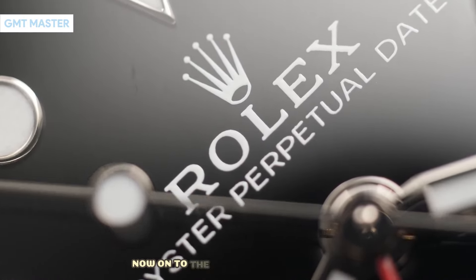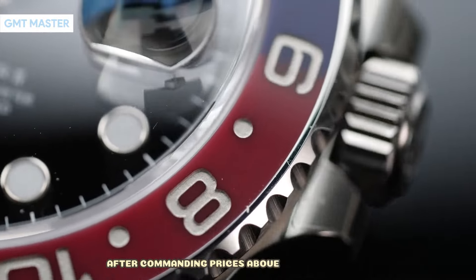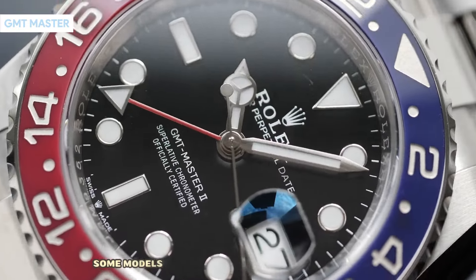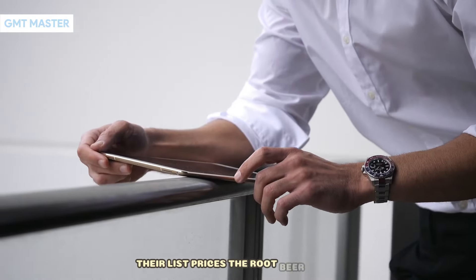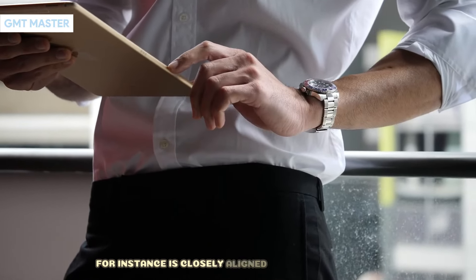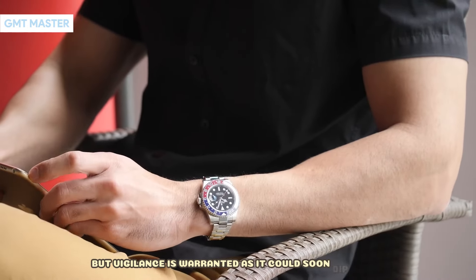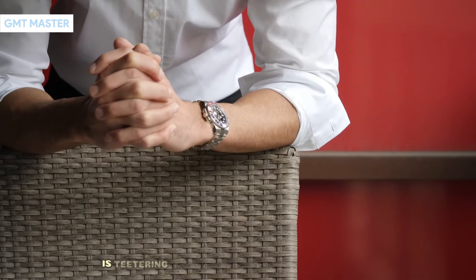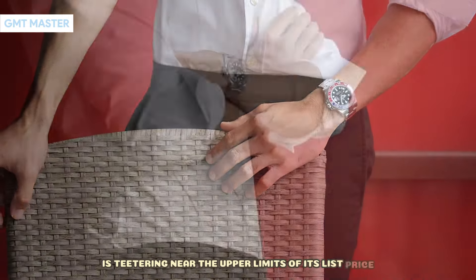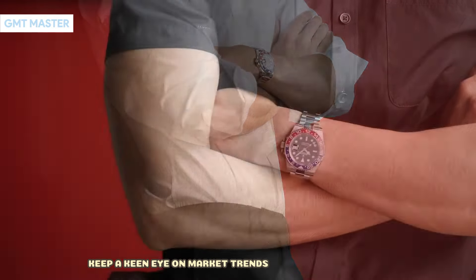Now, on to the Rolex GMT Master range. After commanding prices above retail last year, some models are now hovering around or just below their list prices. The Root Beer model, for instance, is closely aligned with its retail price, but vigilance is warranted as it could soon dip below. Similarly, the GR&R edition is teetering near the upper limits of its list price. So if you're considering one, keep a keen eye on market trends before making a move.